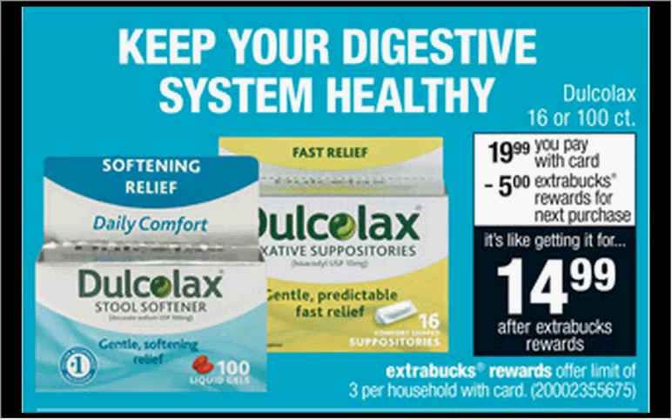The Dulcolax, either the 16 or the 100 count, is on sale for $19.99. When you buy one, you'll get $5 back as an extra care buck. There's an $8 off coupon for the 100 count product found at Coupons.com. That means you'll pay $12 out of pocket, get the $5 back — it'll be like getting it for $7.